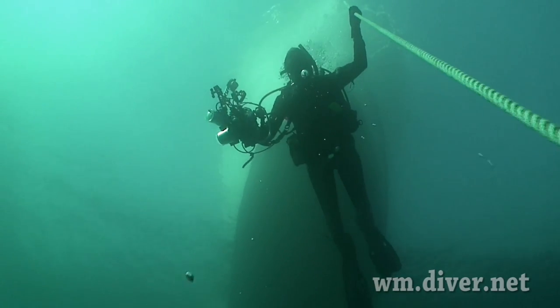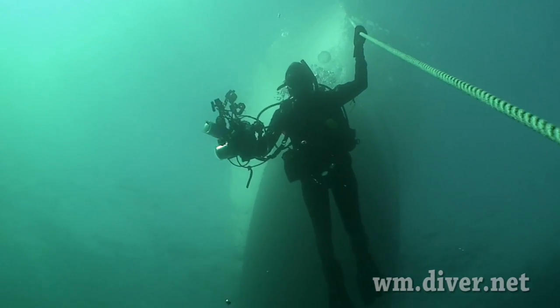California is a great place to scuba dive. Come get wet with us.